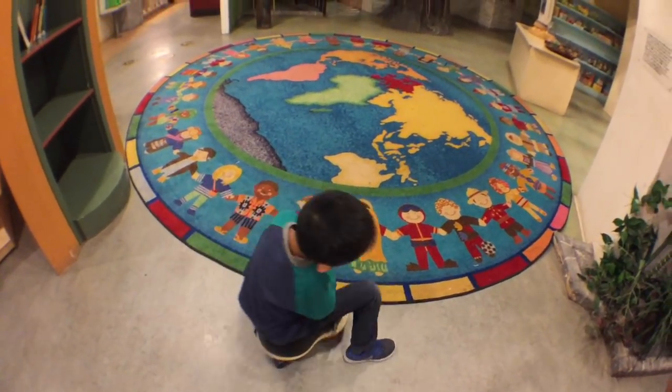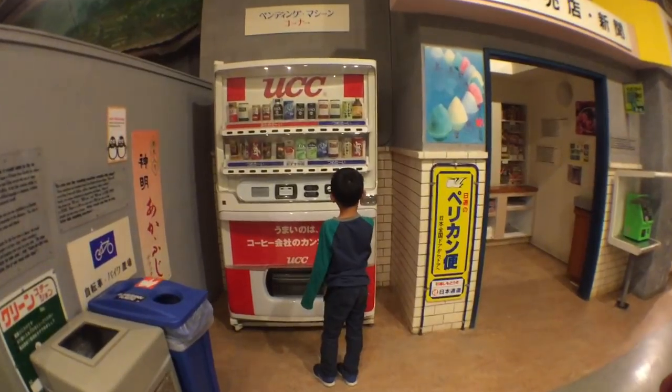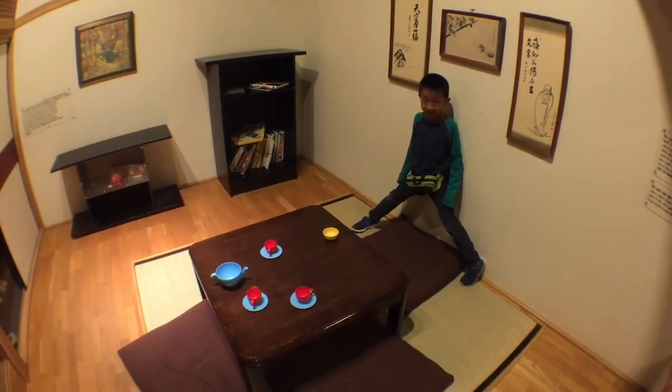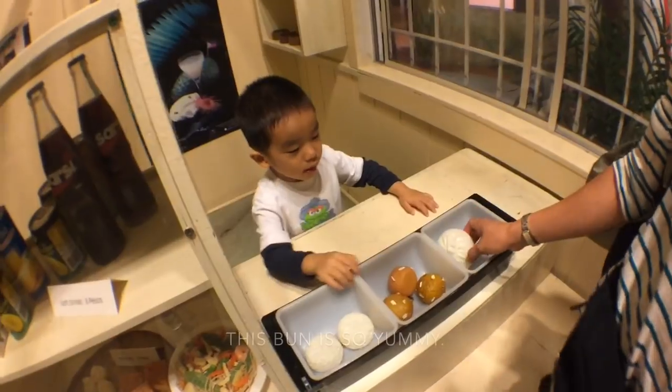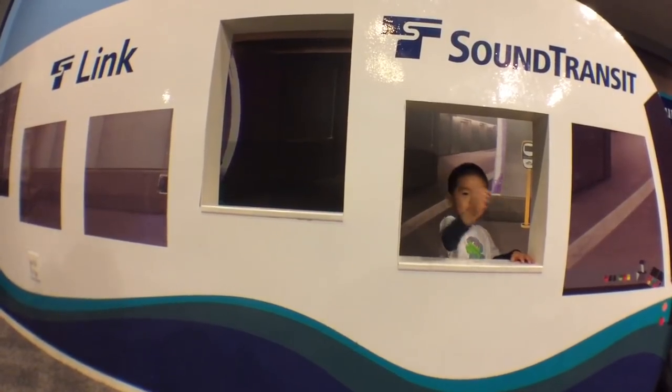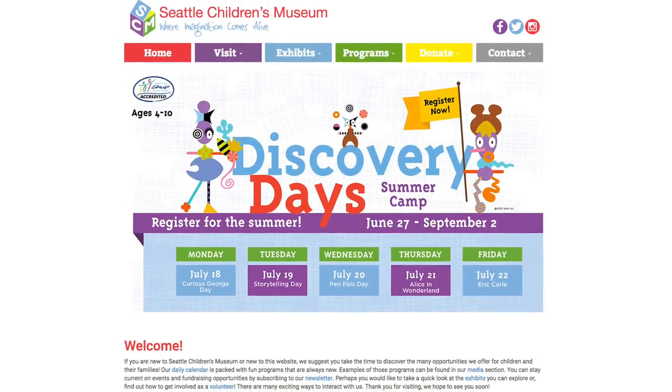Lastly, we're going to explore Global Village. We're going to see what it's like living in Japan. This is so yummy. We had so much fun here. Find out more at thechildrensmuseum.org.